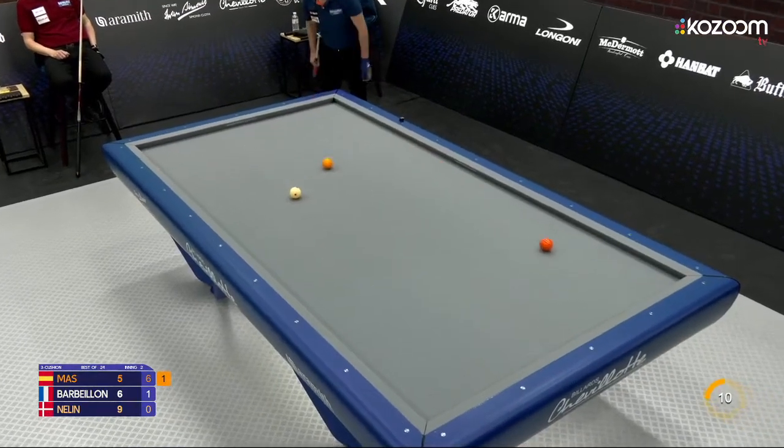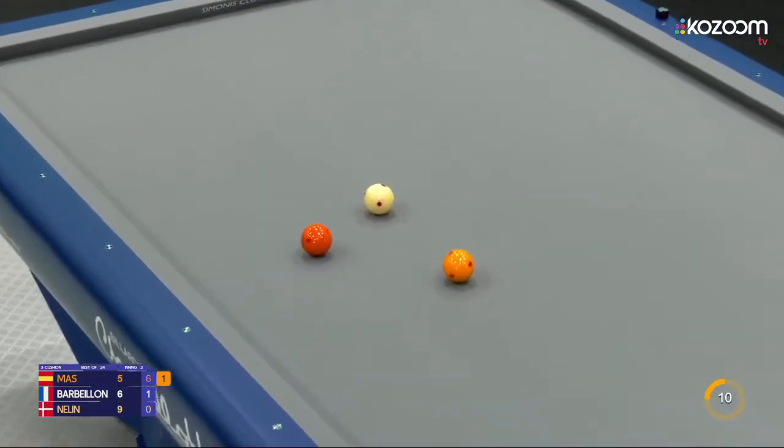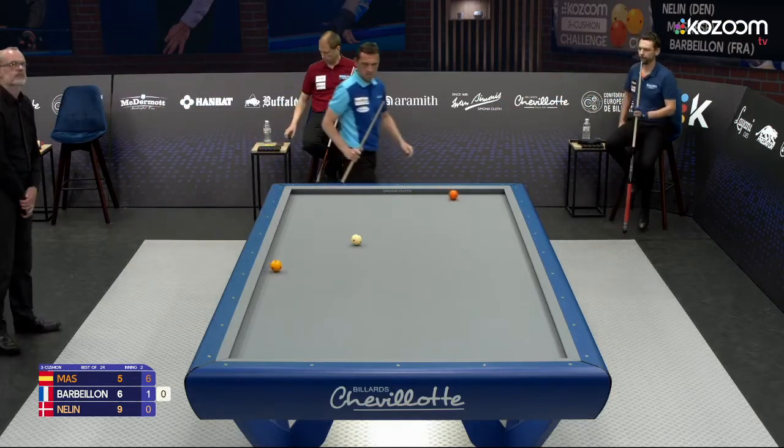That was not possible, so he has to go for a difficult draw shot — long, short, long. Spinning on the second cushion and should have no spin on the third. That works pretty well, but still a little long.